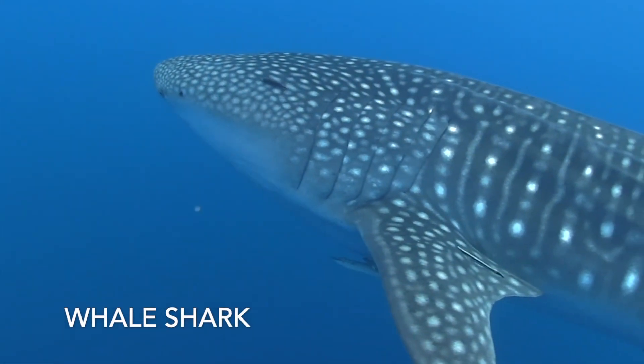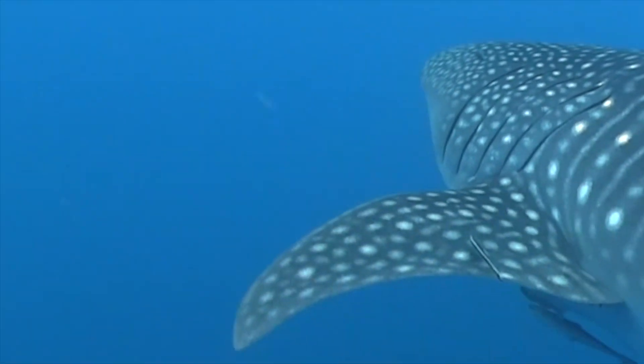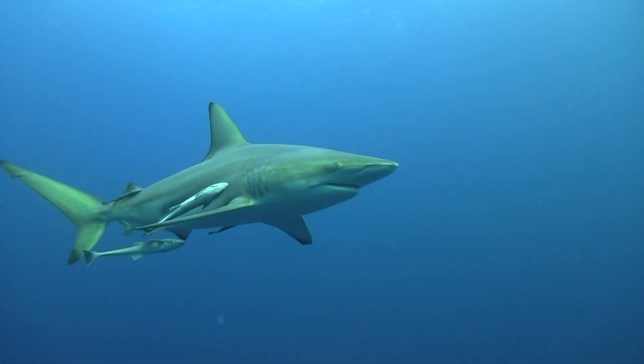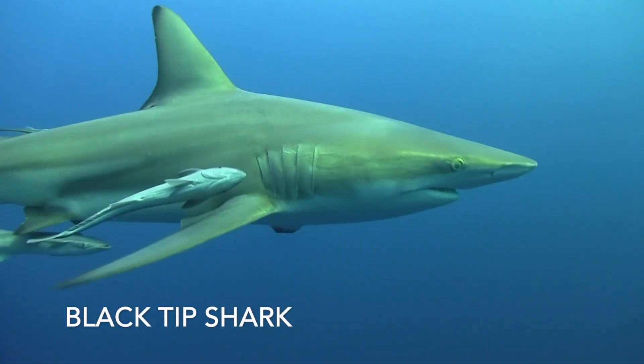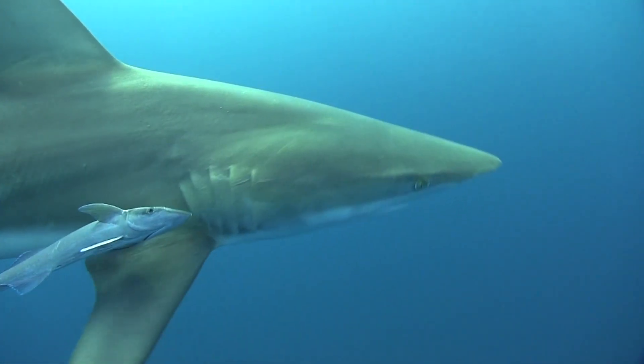Like other fish, sharks breathe by extracting oxygen from seawater as it passes over their gills. Shark gills are not covered like other fish and are located on each side of the body, lined up in front of the pectoral fins.